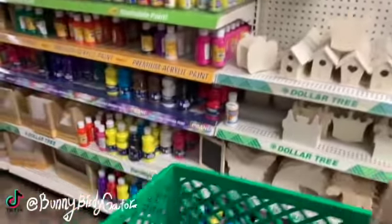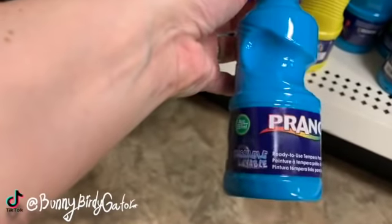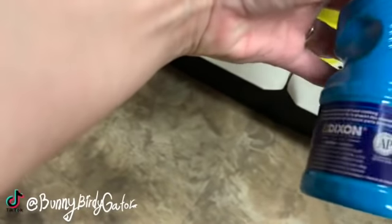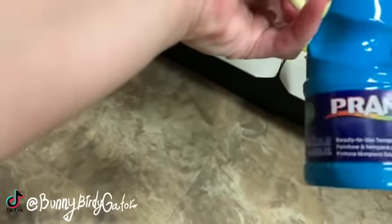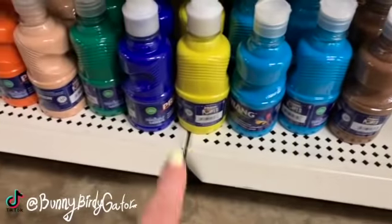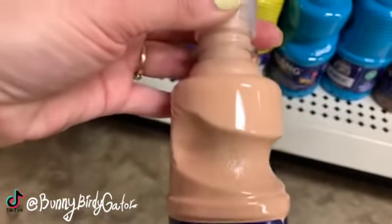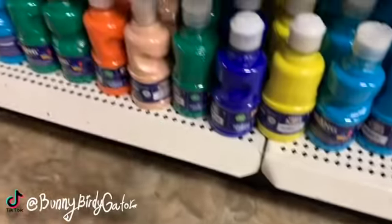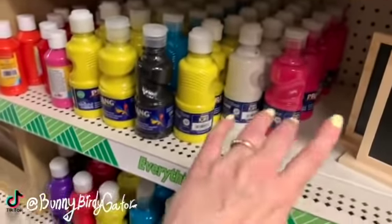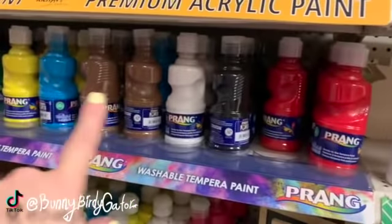We have so much paint over here — these are the ready-to-use tempera paints. Trying to see how many ounces we get: eight ounces. Aqua, brown, yellow, royal blue, green, orange, purple, pink, black. We have some more up here too.